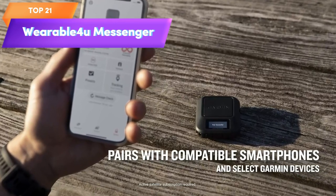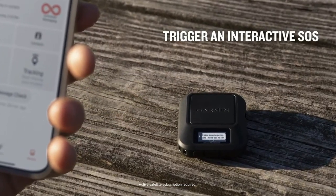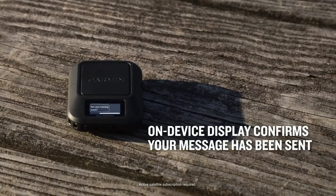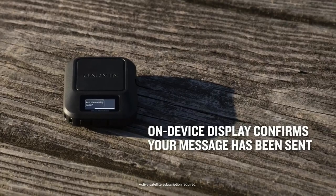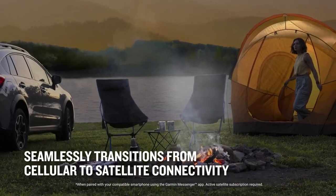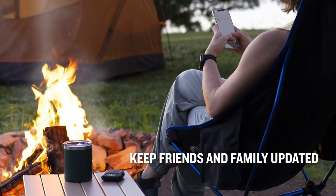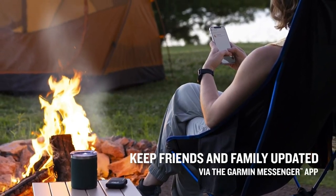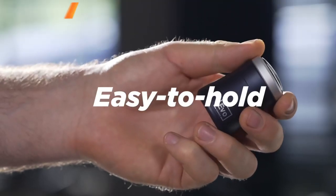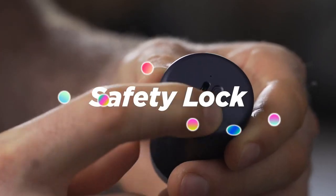Top 21 is a portable device that allows you to stay connected in remote areas using global two-way messaging, location tracking, and weather updates. The bundle includes a rechargeable battery pack, USB charging cable, and protective case. It uses the Iridium satellite network for reliable coverage and has an SOS feature for emergencies — a great device for outdoor adventurers who need to stay connected and safe in remote areas.